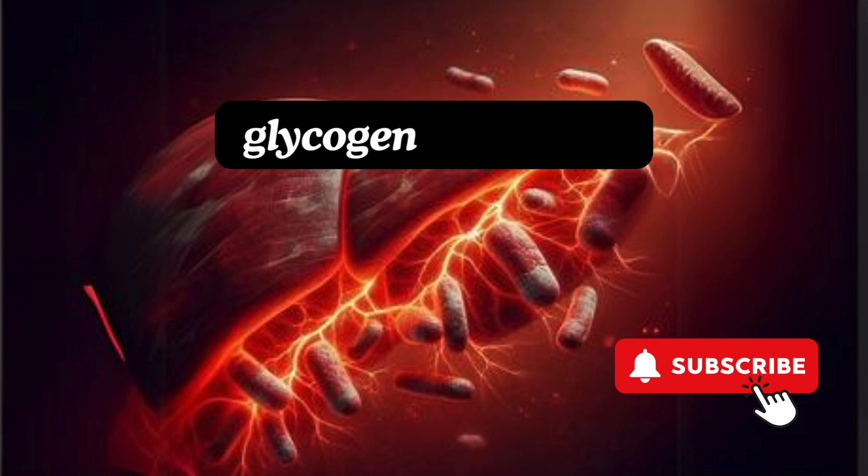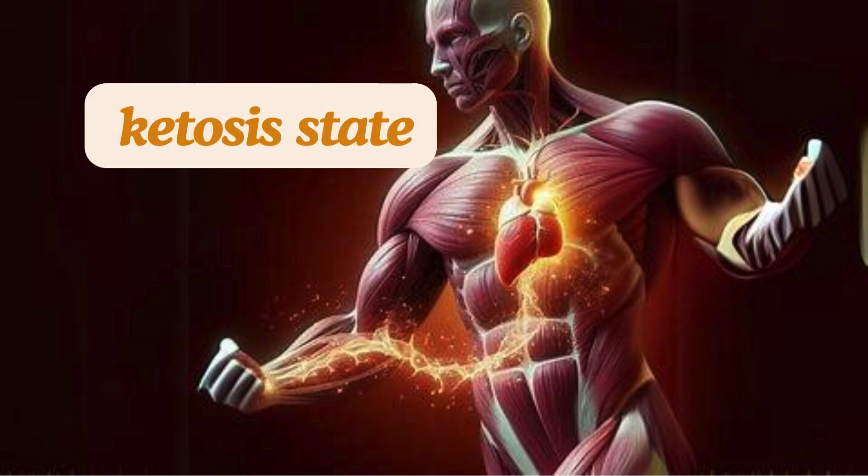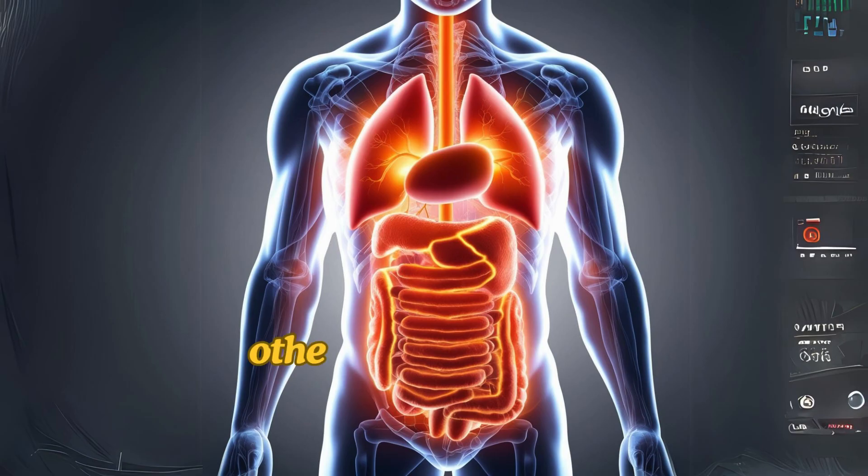But what happens after that? Once your liver's glycogen is depleted, your body enters a fascinating metabolic state known as ketosis. At this point, your body's usual fuel source — carbohydrates — is no longer available, and it must turn to other energy sources to keep you functioning.